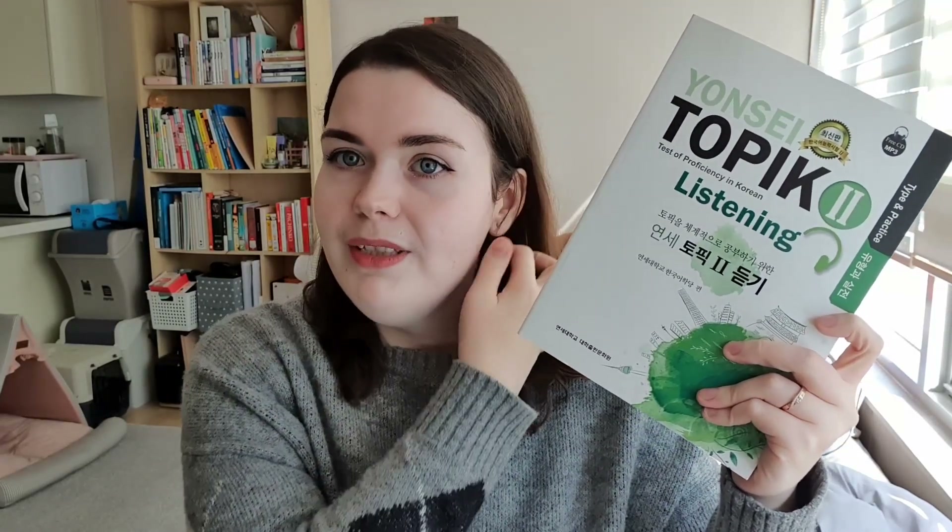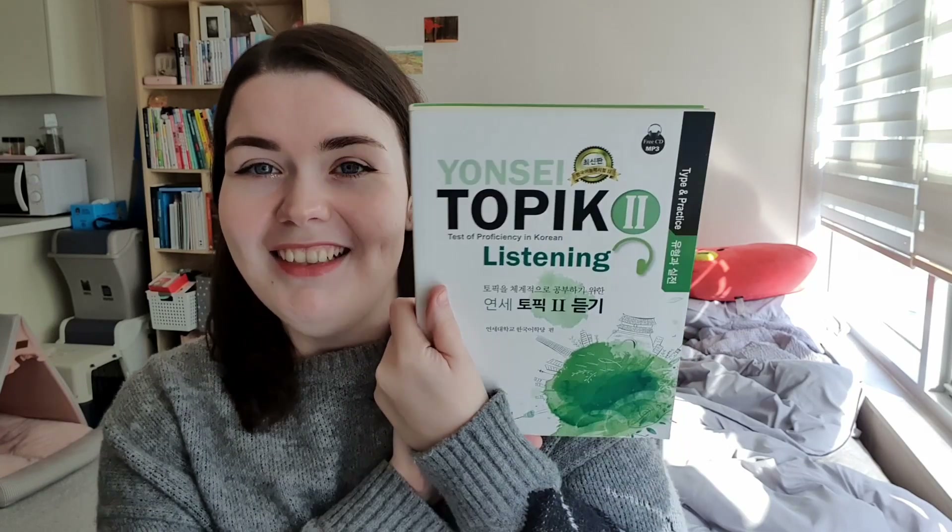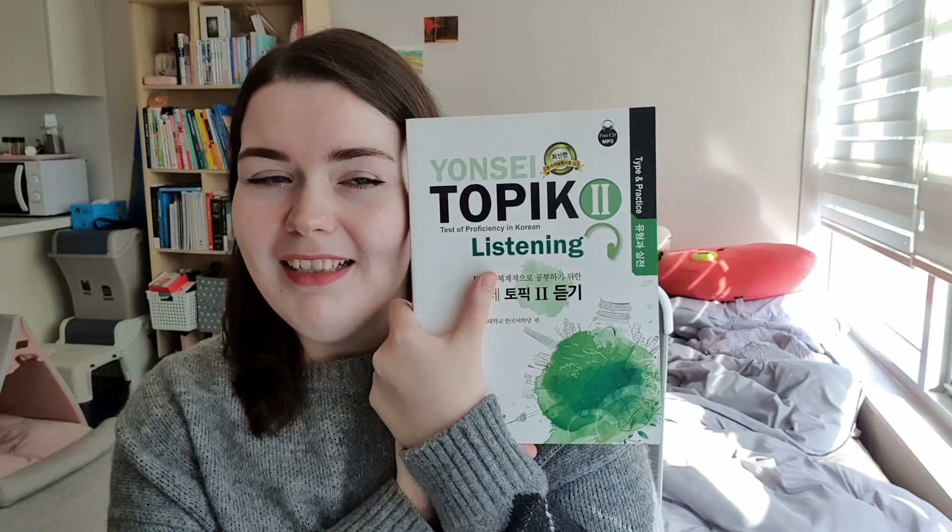My last TOPIK book is the Yonsei TOPIK Listening — it's practice exams with short explanations of each question type. Honestly, I didn't like it. Compared to the TOPIK Recipe it's incredibly hard — even harder than the actual TOPIK listening exam. I tried to sell it at Aladdin and they wouldn't take it. It's still brand new so I really don't want to recycle it. Yonsei TOPIK Listening — I don't recommend it.